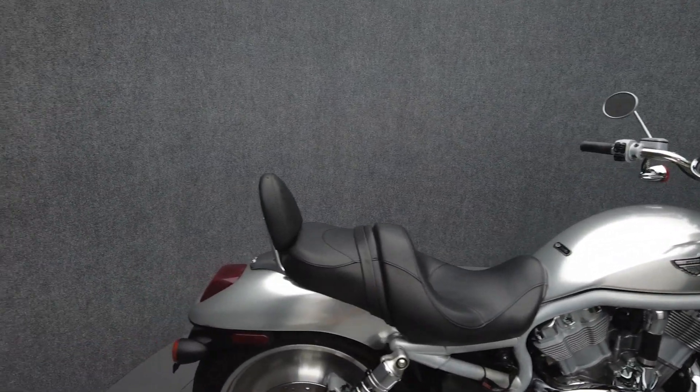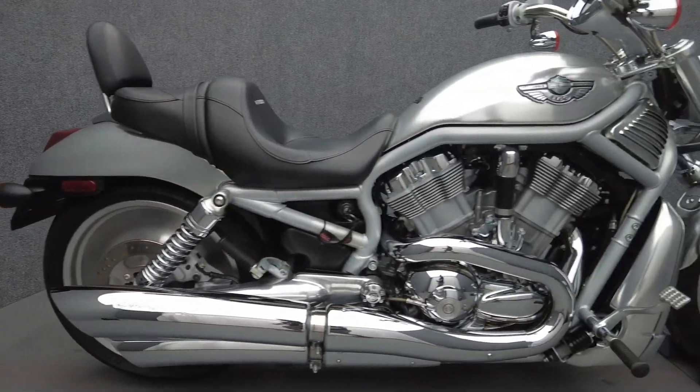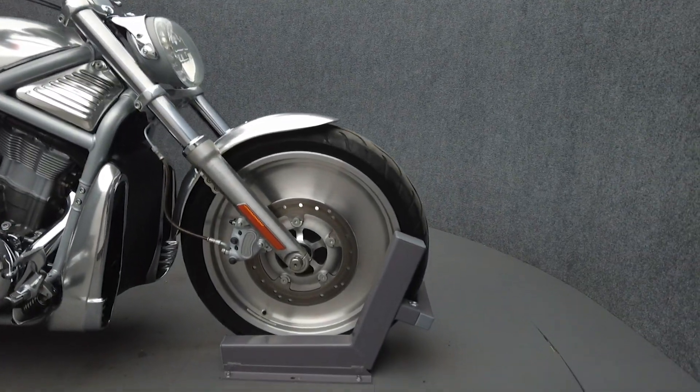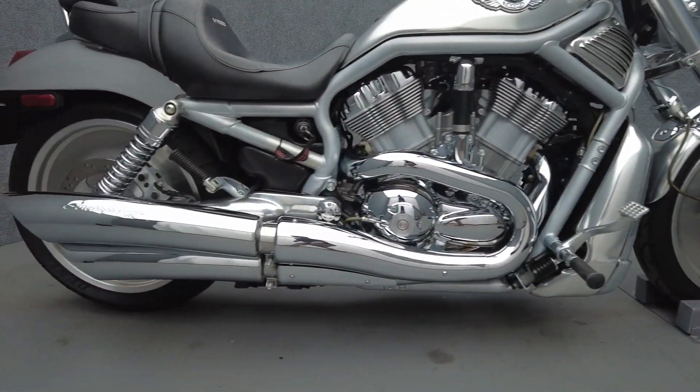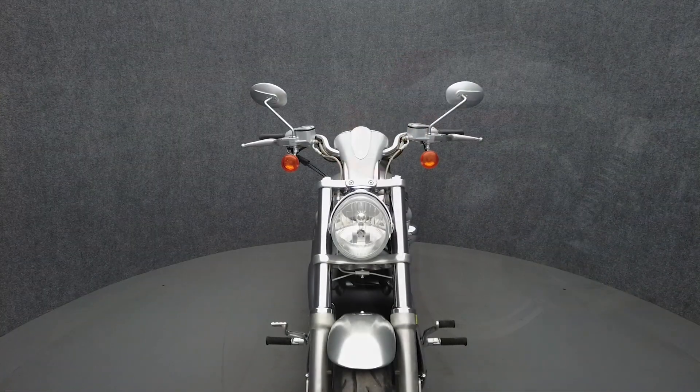The V-Rod is unique among Harleys of its generation thanks to a liquid-cooled motor and sport-oriented design. Powered by a 59 cubic inch V-twin motor, the V-Rod puts 115 horsepower and 74 foot-pounds of torque through a five-speed transmission. It weighs in at 615 pounds and has a 27.1 inch seat height.